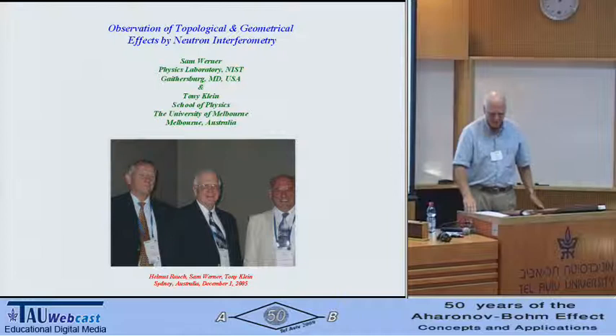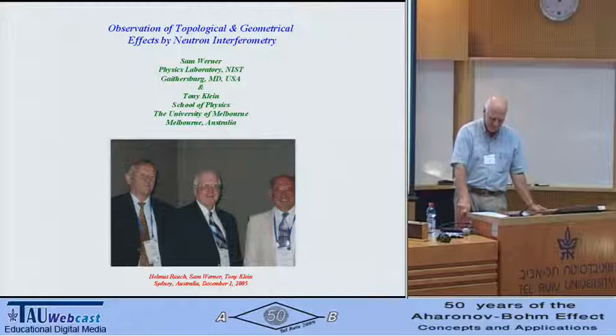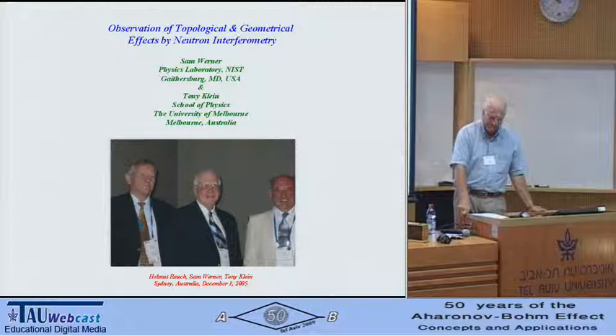First of all, I want to thank the organizers of this conference for inviting me. It's been a lovely meeting, in a lovely place, in honor of a very nice man.